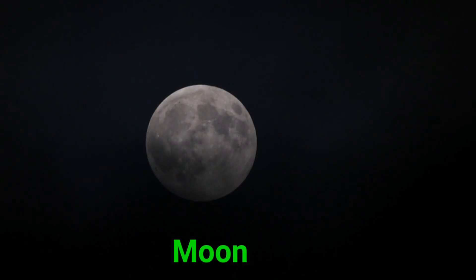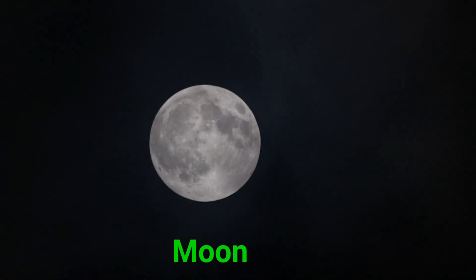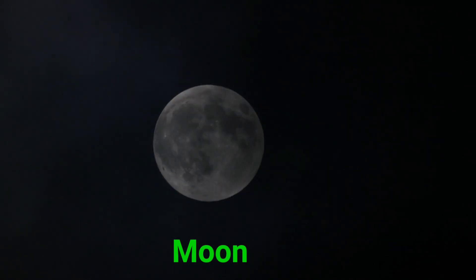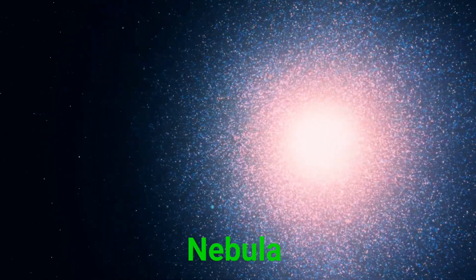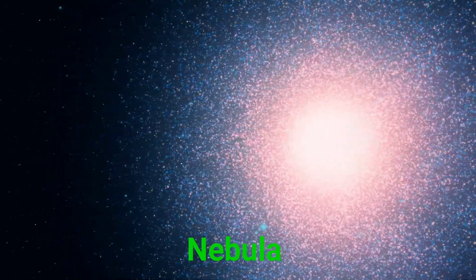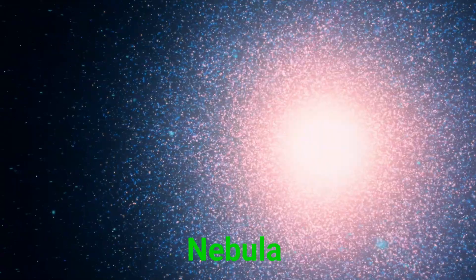This is the moon. The moon is Earth's glowing body in the night sky. This is a nebula. A nebula is a giant cloud of gas and dust. It's where new stars are born.